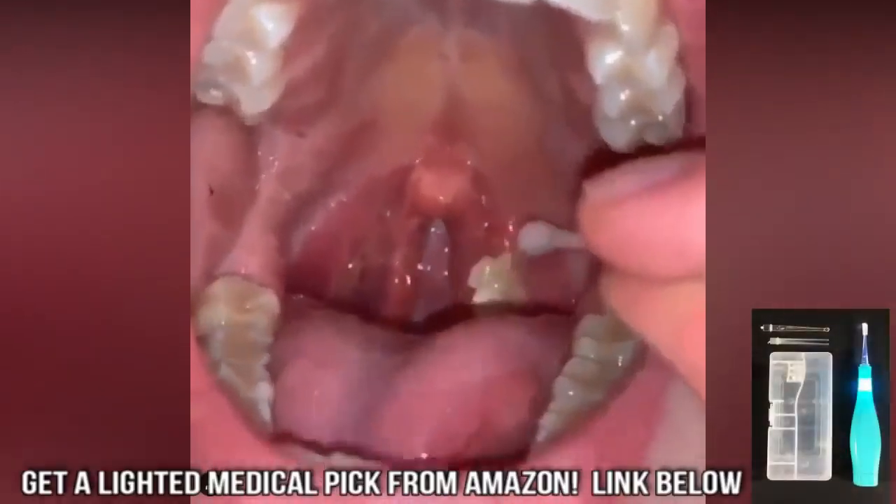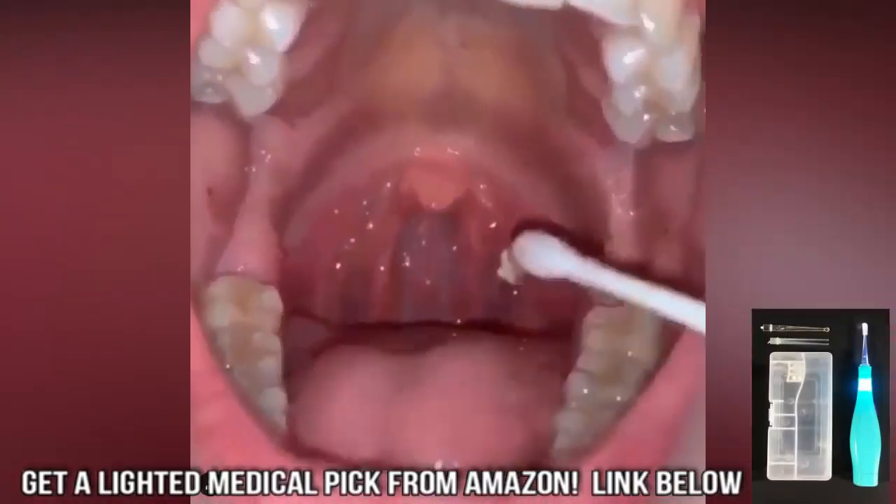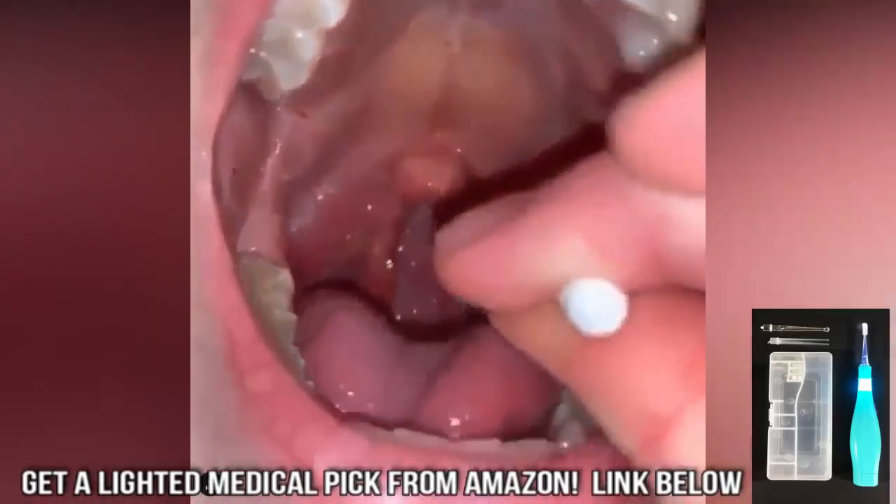In regards to histology, they are not that different from tonsil stones, seen here. I personally recommend tonsil stone removal tools to pop these bad boys out.